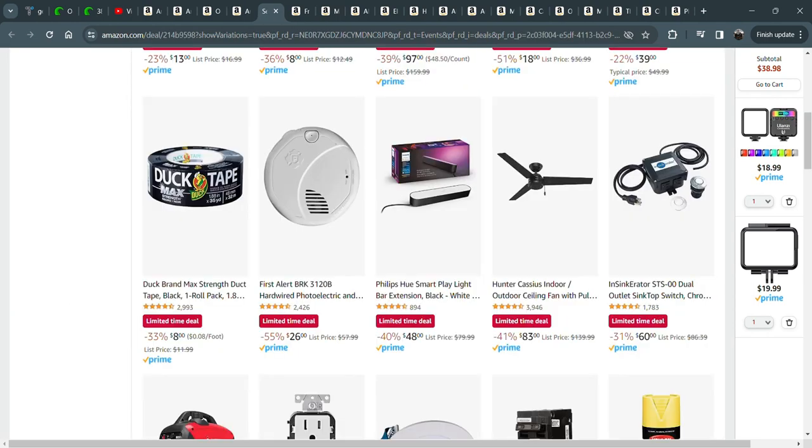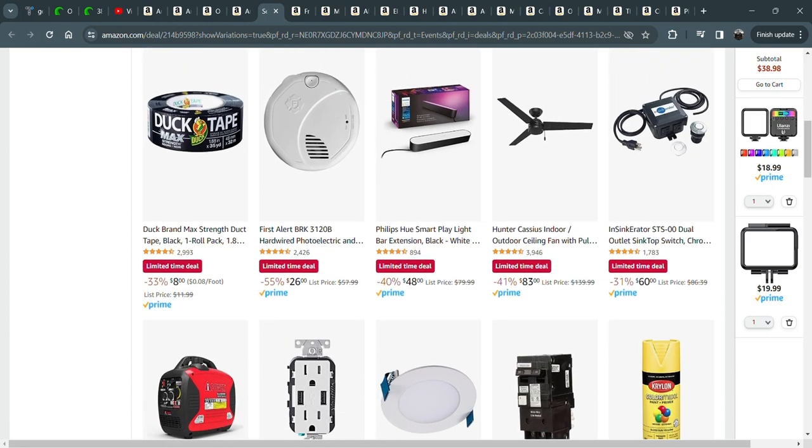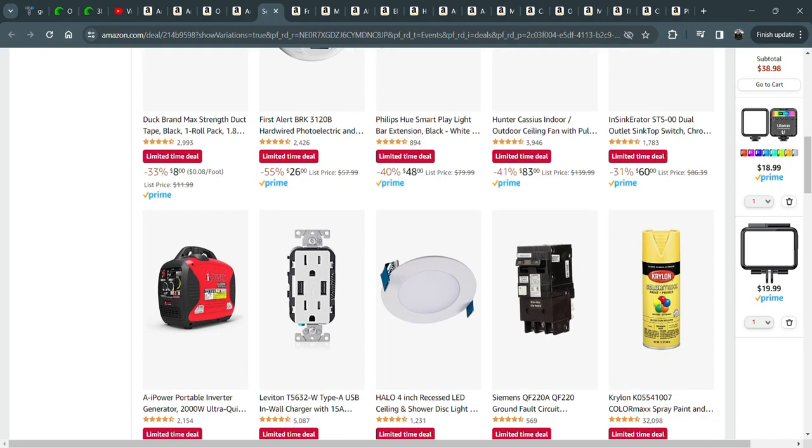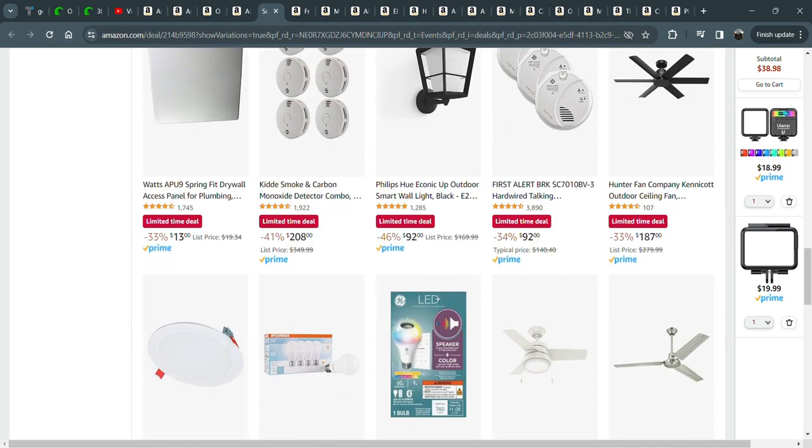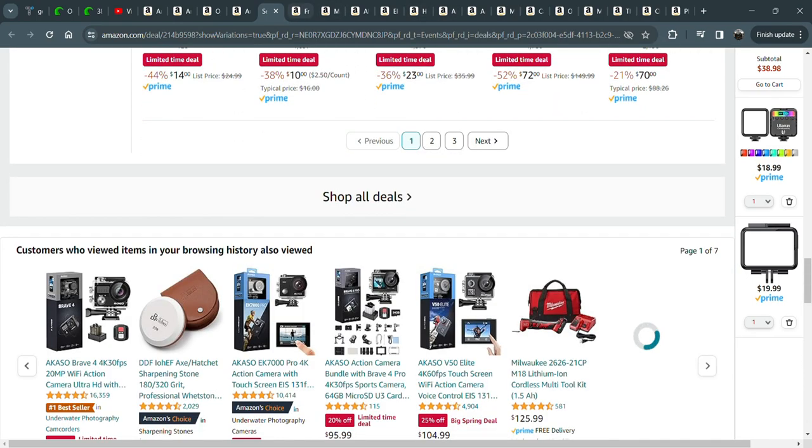We have this Philips Hue light — I have two of them behind the TV. We have a lot of Philips Hue lights in the house, especially the color-changing ones. For movie night, it's fantastic. We just watched Batman with Michael Keaton and really set the mood with the purple and blue lights.